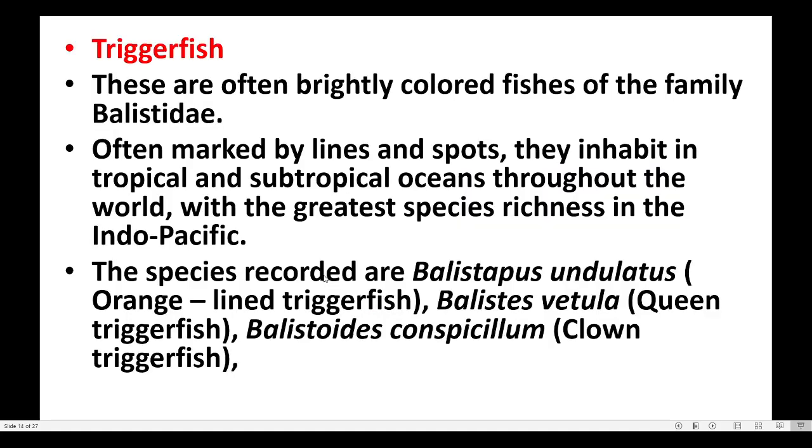Triggerfish are often brightly colored fishes of the family Balistidae, often marked by lines and spots. They inhabit tropical and subtropical oceans throughout the world, with the greatest species richness in the Indo-Pacific.